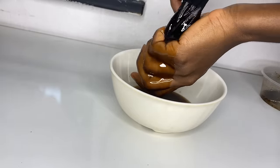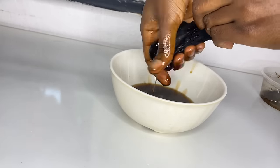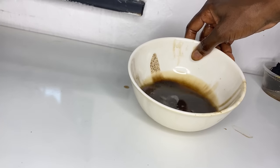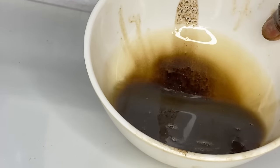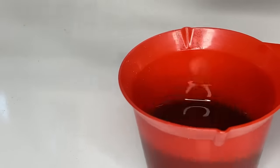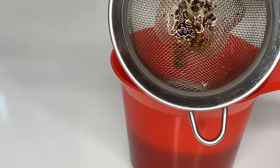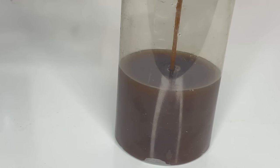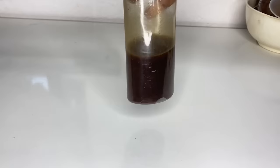After letting it sit for three to four hours I go in to strain the oil. I make use of a wick cap for that — please use a new wick cap, not one that has been used already. As you can see I still had some particles inside, so I had to strain it again to make sure I don't have any particles left in the oil.